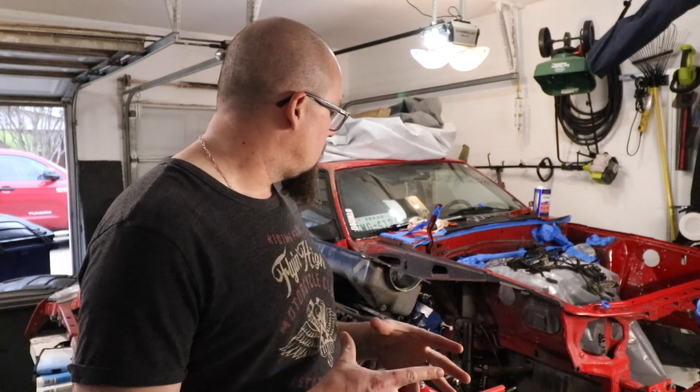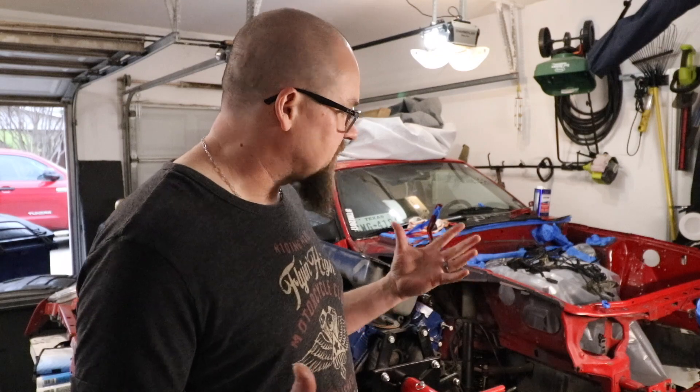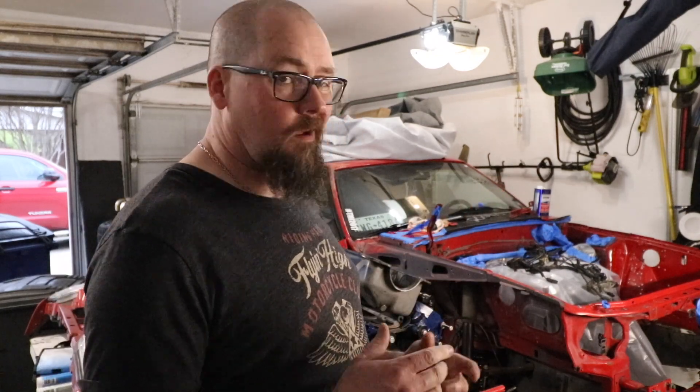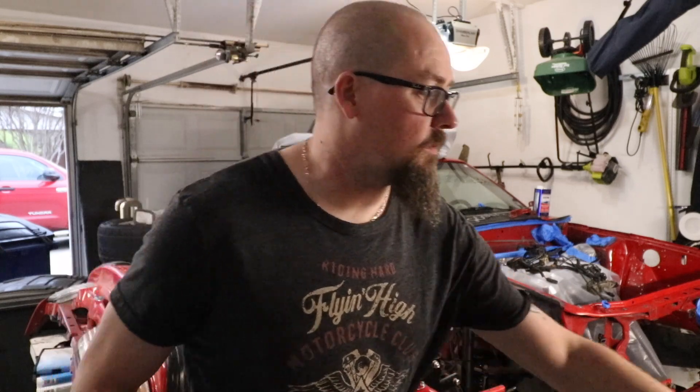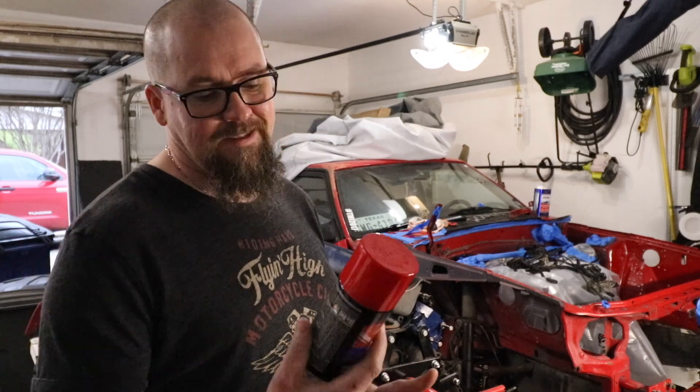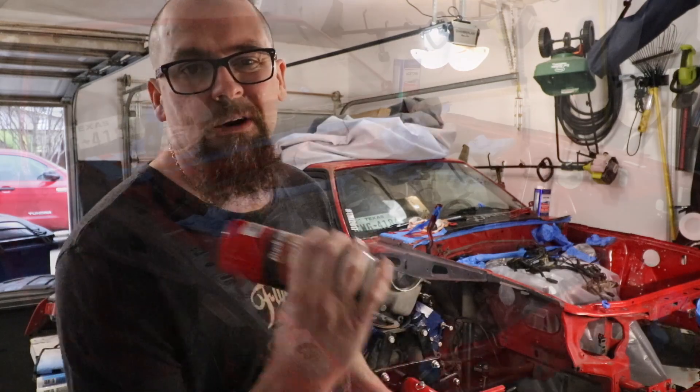I've spent at least 16 hours cleaning the engine bay - cleaned as much as I can get to. I put new engine mounts in, scuffed it up, cleaned it up, got it all bagged and taped off. We're going to go ahead and hit it with some paint - Paint Code 21, which is what Molly is. It kind of matches, but it's in the engine bay so I don't care.